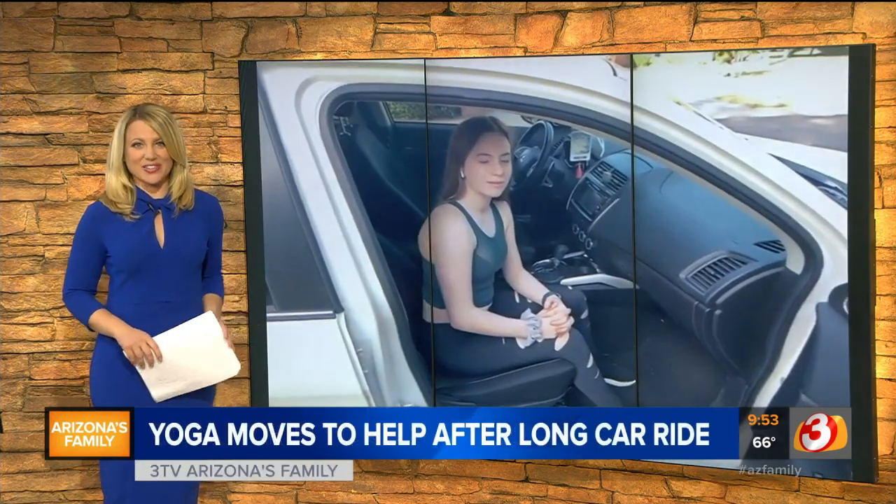Because of COVID, fewer people are going home for the holidays next week. Some people, though, still are, and many will be trying to play it safe, doing the driving thing instead of flying. And that means longer car rides. But here's some good news — what you learned in yoga class can potentially help you on that trip.